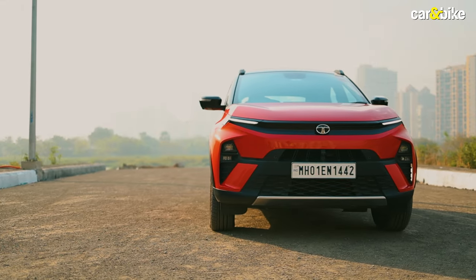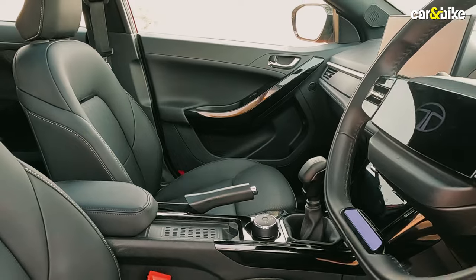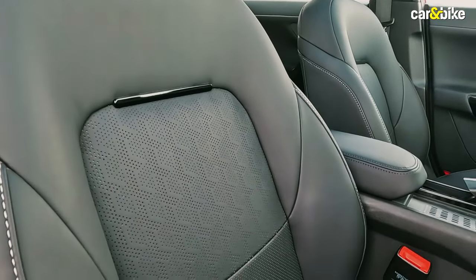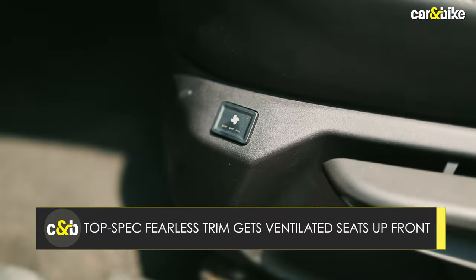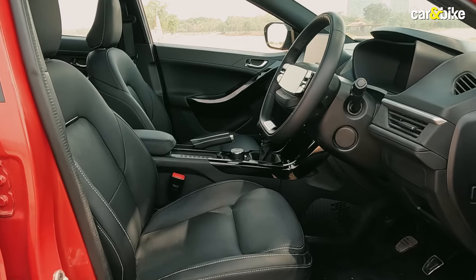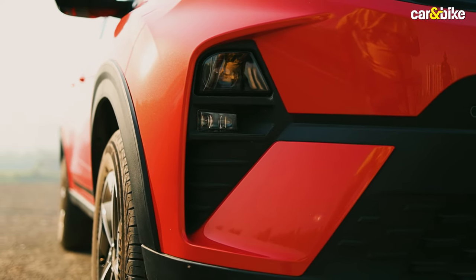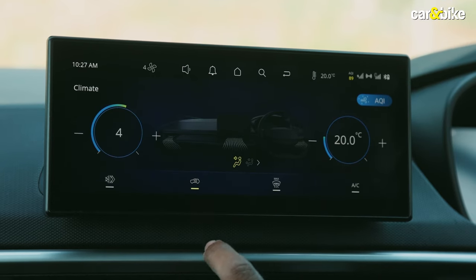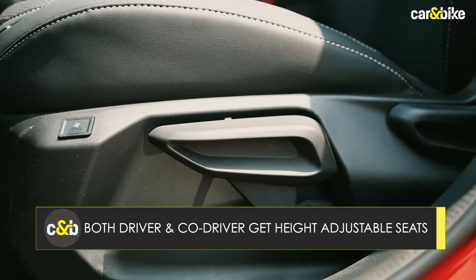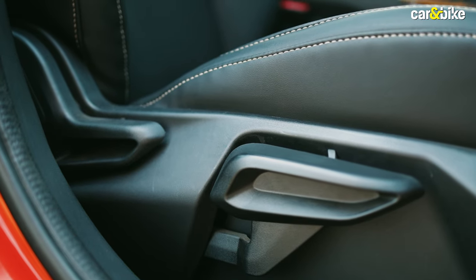Comfort is more or less a common aspect. The seats are quite comfortable, and the top-spec Fearless trim adds ventilated front seats. Tilt-adjustable steering is standard, auto headlamps are available from the Smart Plus S trim, and auto climate control is offered from the Creative trim onwards. Depending on the variant, both driver and co-driver also get height-adjustable seats for a commanding view.